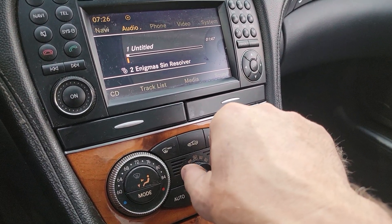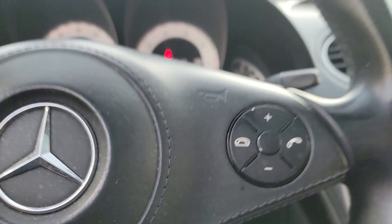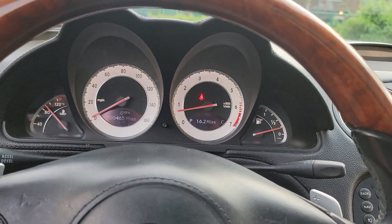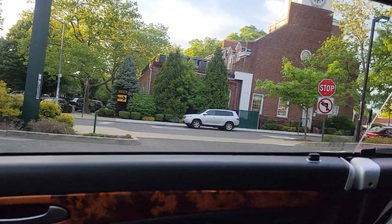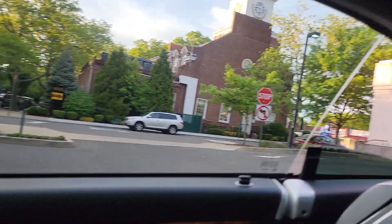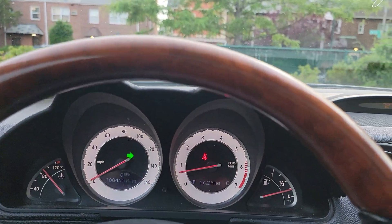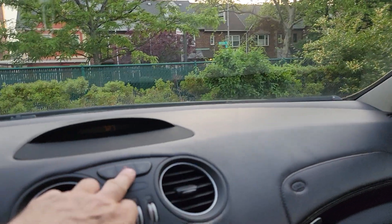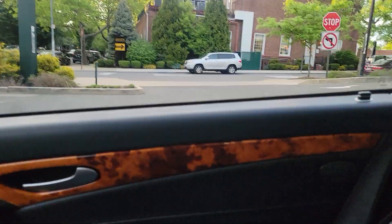The AC is ice cold. Let's see whether we've got tilt steering. Windows obviously work. Turn signals work. Hazards and lock buttons work.